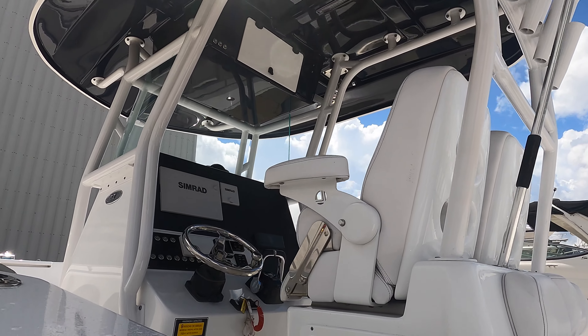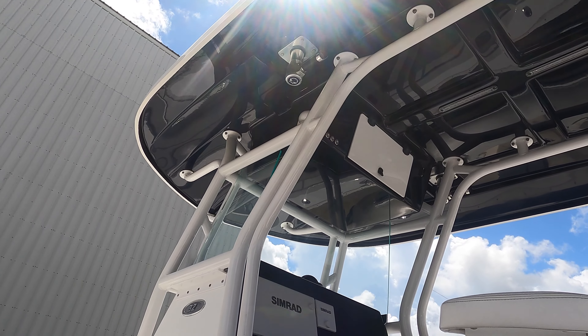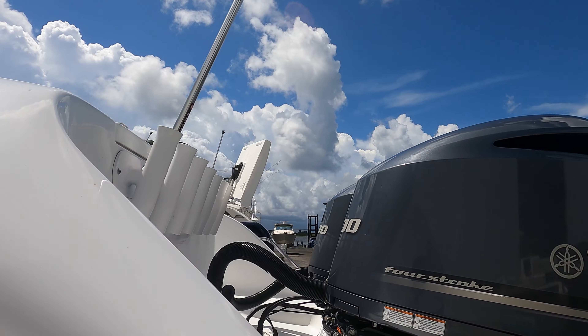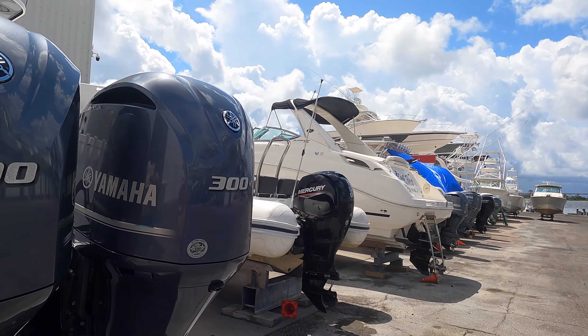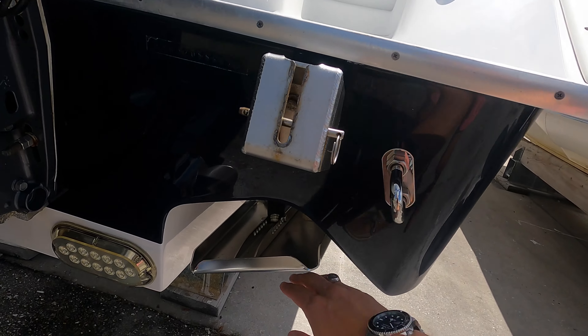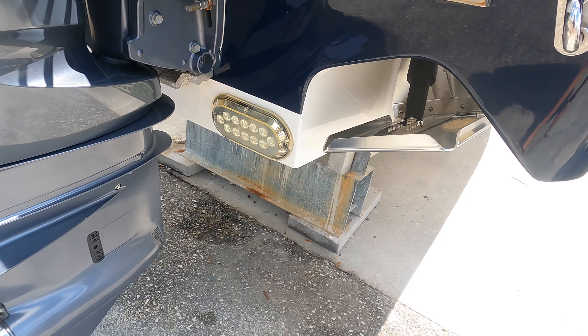This one's got the rear legs and the captain's chairs. It's got Simrad Electronics, Revolution outriggers. All right, let's go get our equipment. Trim tabs are recessed and there are underwater lights. Yeah, this boat is nice.